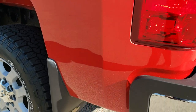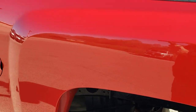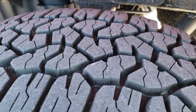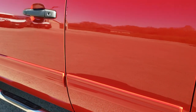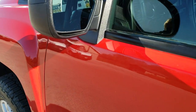Tailgate shuts nice and solidly. As you go down this side of the truck, just as clean as the passenger side. Back rim is in pretty nice shape as well, and that back tire is brand new too. Very nice and clean. Victory red — that's the color. Power mirrors.